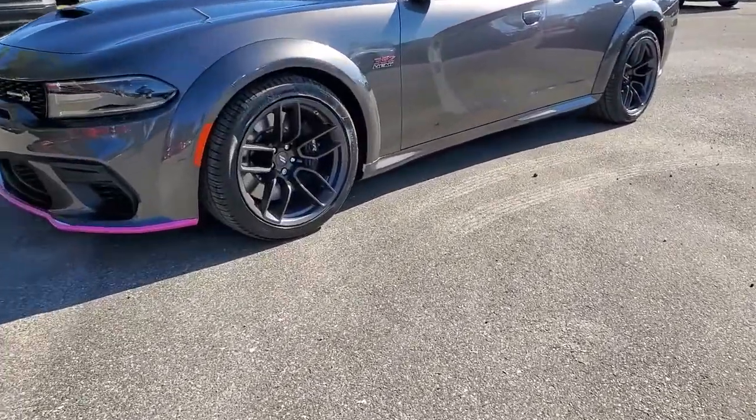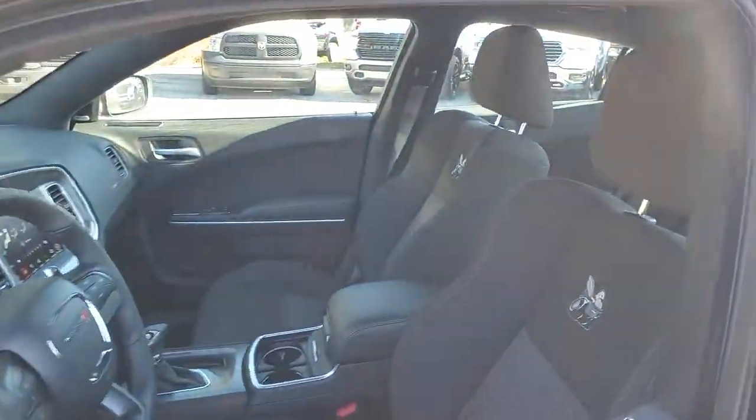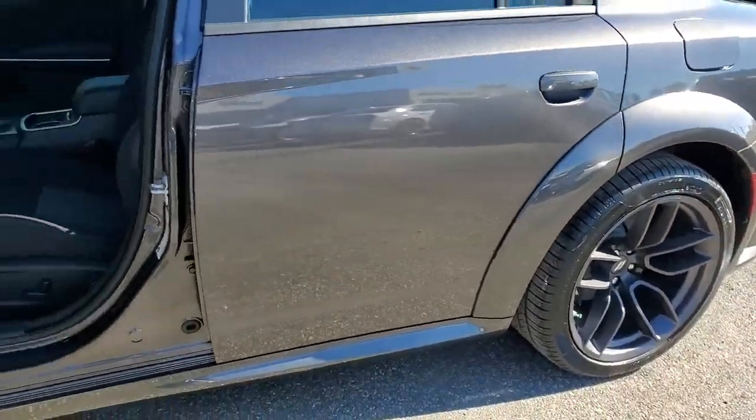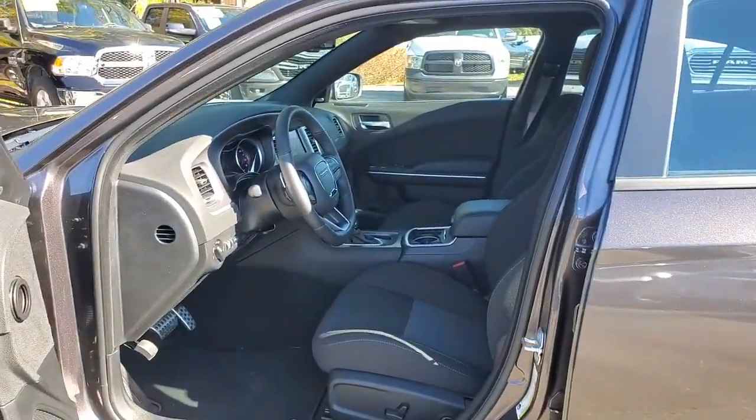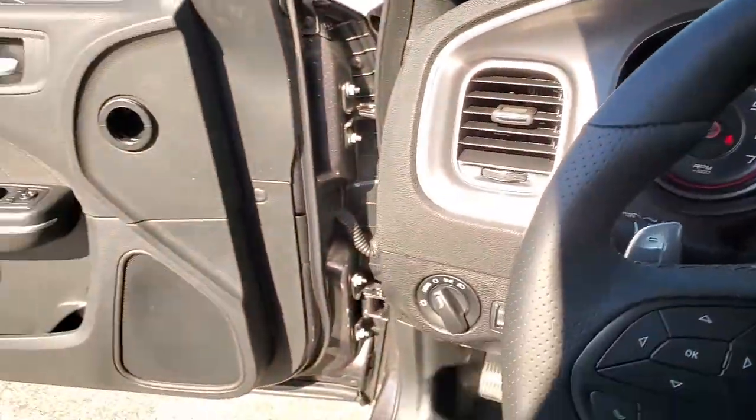These are just some of the great options this vehicle comes with: electronic stability control, trip computer, bucket seats, power windows, four-wheel disc brakes, power steering. Feel the exhilaration of raw muscle car power in the Charger. Come in for a test drive.